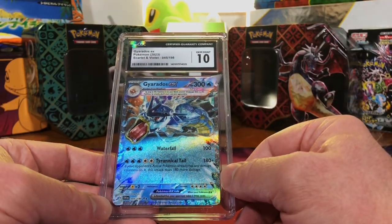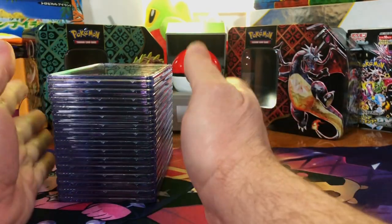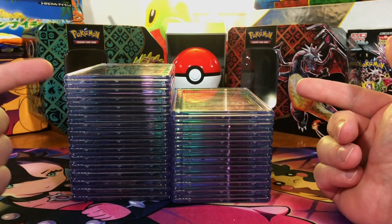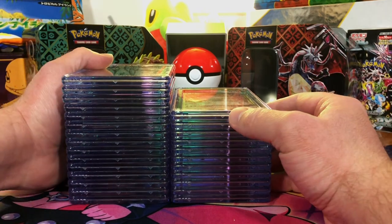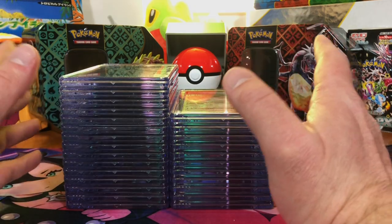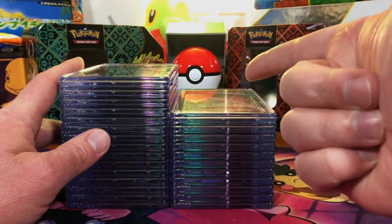This is our stack of Gem Mint 10s, and this is the rest of the cards. Look at that, people — we did it again, more than 50% tens. Thank you all for watching and I will see you on the next one!